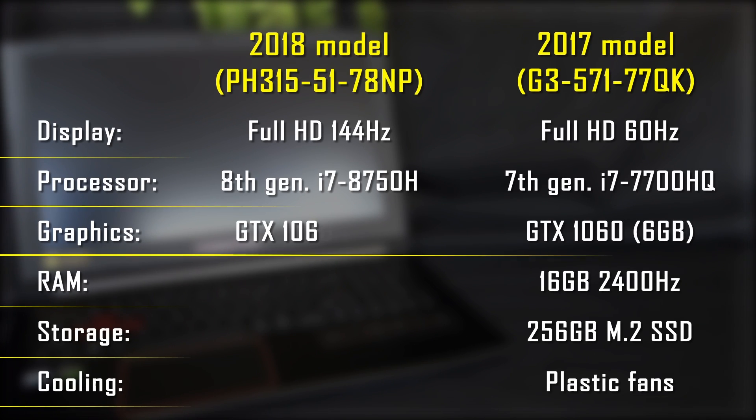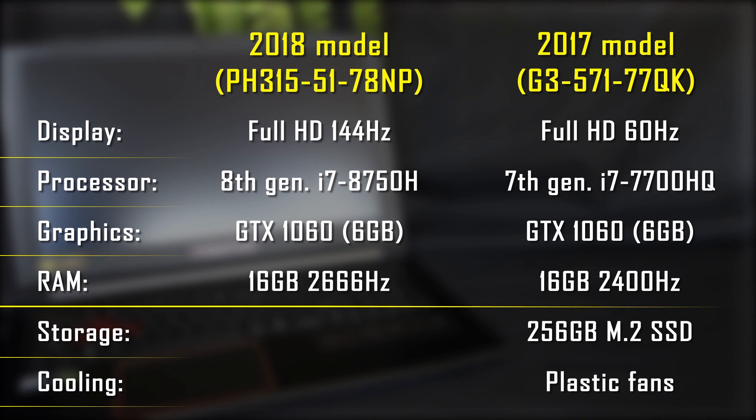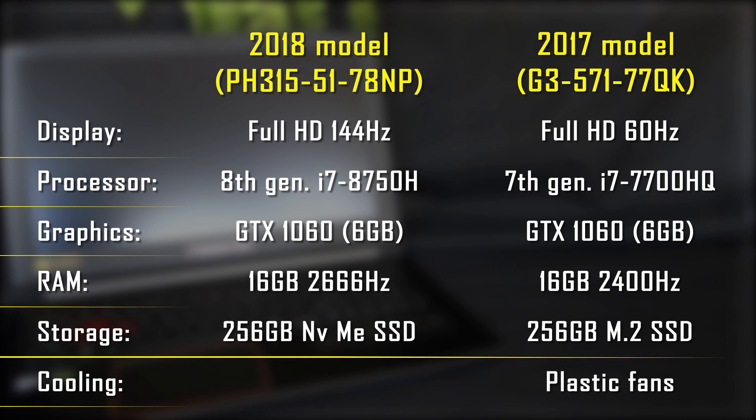The graphics card remains the same — it's a full-size 6GB GTX 1060, which is nice compared to many gaming laptops coming out in 2018 with only a 1050 Ti or 1060 Max-Q. In the new Predator Helios 300 there's also a change in RAM clock speed: it now supports up to 2666MHz instead of 2400MHz. And for storage, the Predator comes with an NVMe SSD, which is faster than the M.2 SATA drive in the previous model.